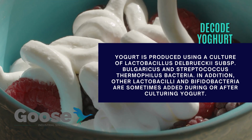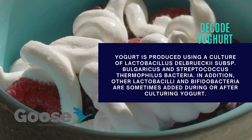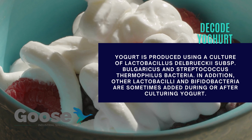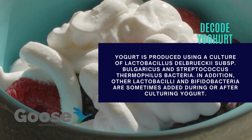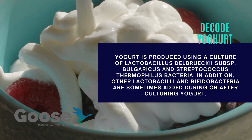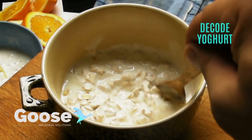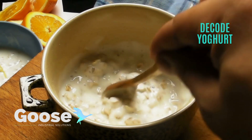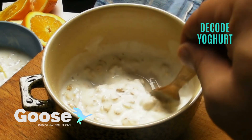Today, most yogurt is fermented milk that is acidified with viable and well-defined bacteria, Lactobacillus Bulgaricus and Streptococcus thermophilus. All around the world, people eat yogurt, but many different countries and regions have their own take on this fermented dairy product.